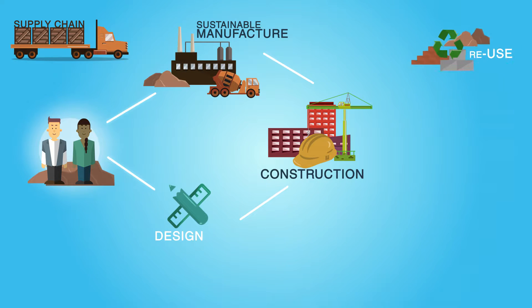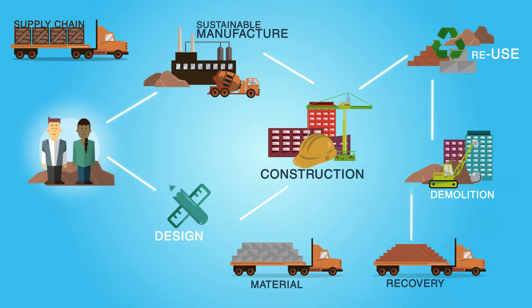design, construction, in-use and reuse, to end of life, where demolition and material recovery become the focus.